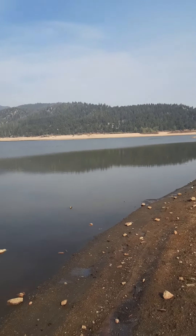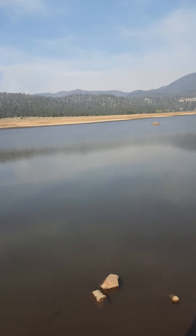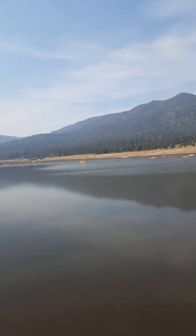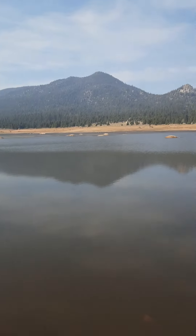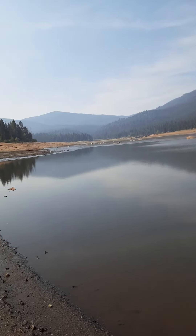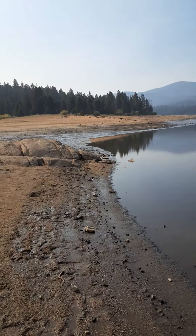We're at Delmo Lake at the Beaverhead Trail near Butte, Montana. We're northeast of Butte. And this is Lake Delmo.